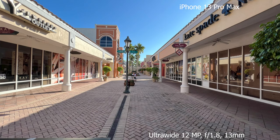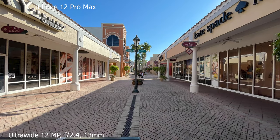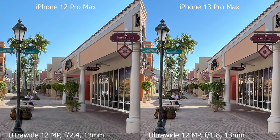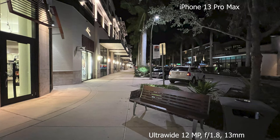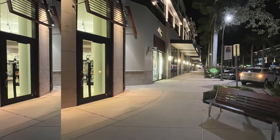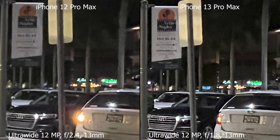And now it's time to test the ultra-wide camera. Needless to say that all images and videos are completely unedited, straight out of the phone. Zooming in, we can see a bit more texture and details in the photos taken with the iPhone 13 Pro Max. Next I'd like to test if there's an improvement on the ultra-wide camera on the iPhone 13 Pro Max in night mode.